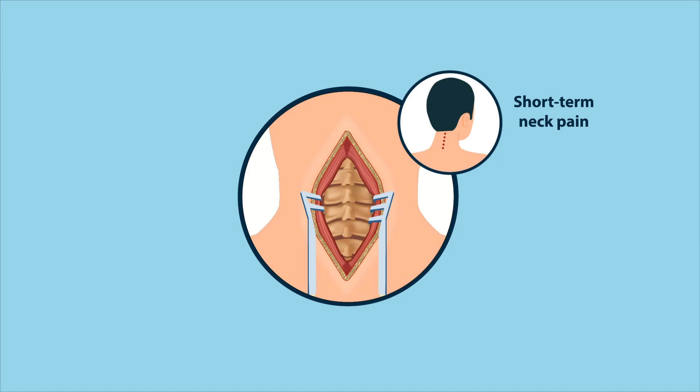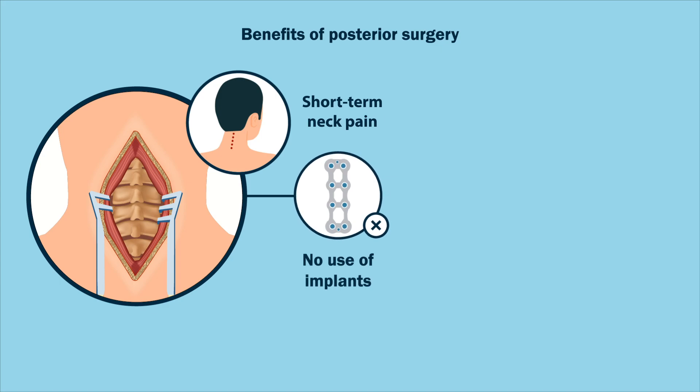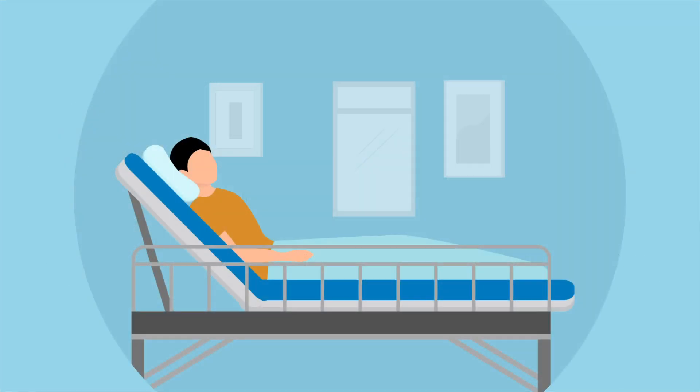Regarding short-term neck pain after surgery, the somewhat more neck pain in the first weeks after posterior surgery should be balanced against the benefits of posterior surgery, including no use of implants, fewer vital structures at risk during surgery, and associated cost benefits.